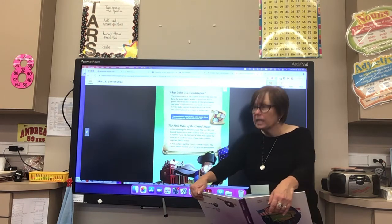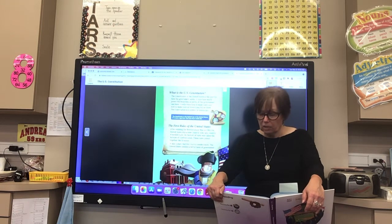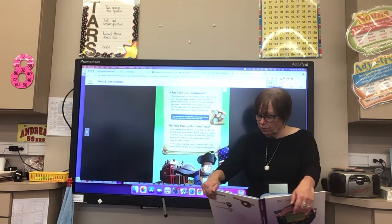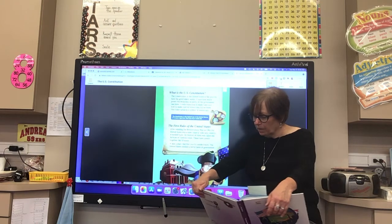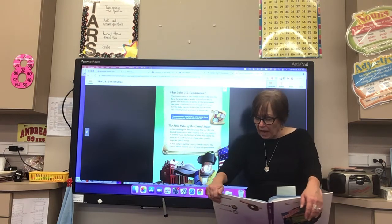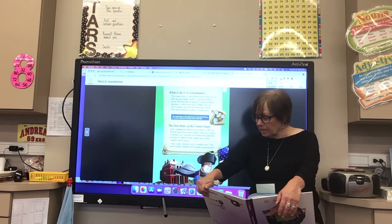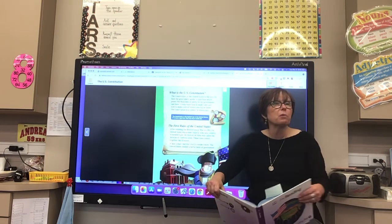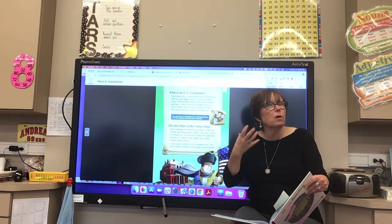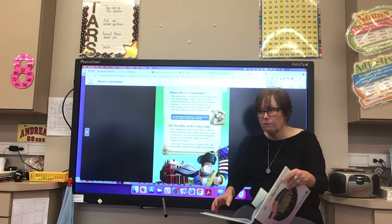As I read, I think about the details and how they can change how I think. When I read that the Constitution is a set of rules for the country, at first I'm thinking it means rules like traffic rules. But then I read that the Constitution is a plan for how the government works, so I'm beginning to think it covers more than just traffic rules. That's how synthesizing works — you're figuring things out as you learn more information.